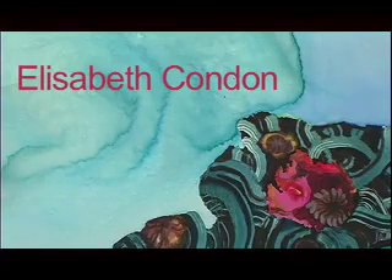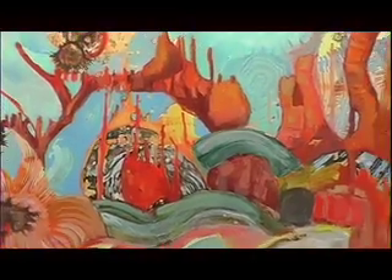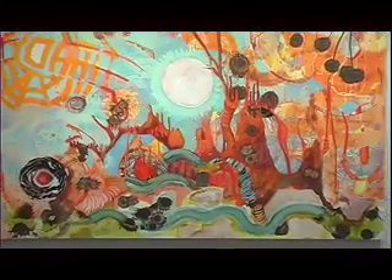These paintings are inspired by my travels around the world. I commute quite frequently between New York and Florida and travel to Asia frequently. What happens is that the space becomes a kind of thin, layered phenomenon that becomes almost a fictive landscape, and that's the space that I paint.